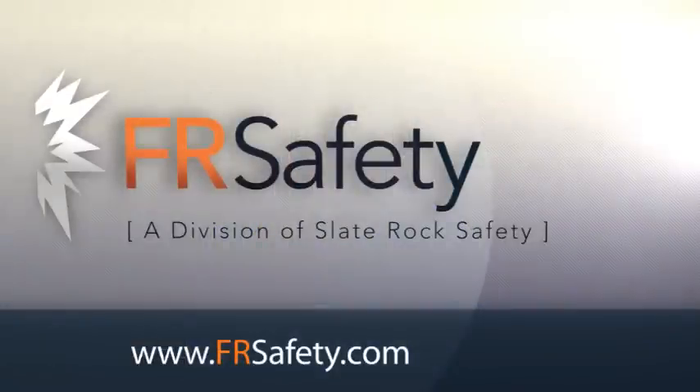Purchase this lightweight base layer tee and experience the soft, comfortable protection it gives. You can find this shirt and many other great Dry Fire products by selecting Dry Fire from Shop by Brand at www.frsafety.com.